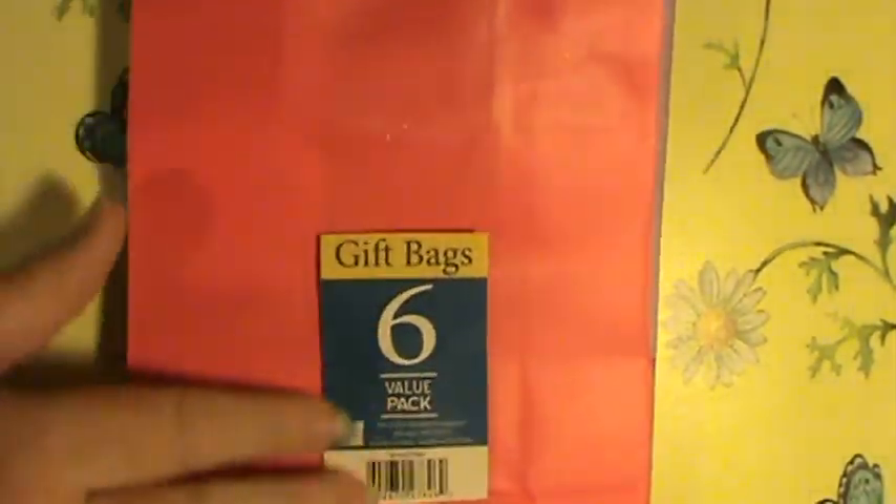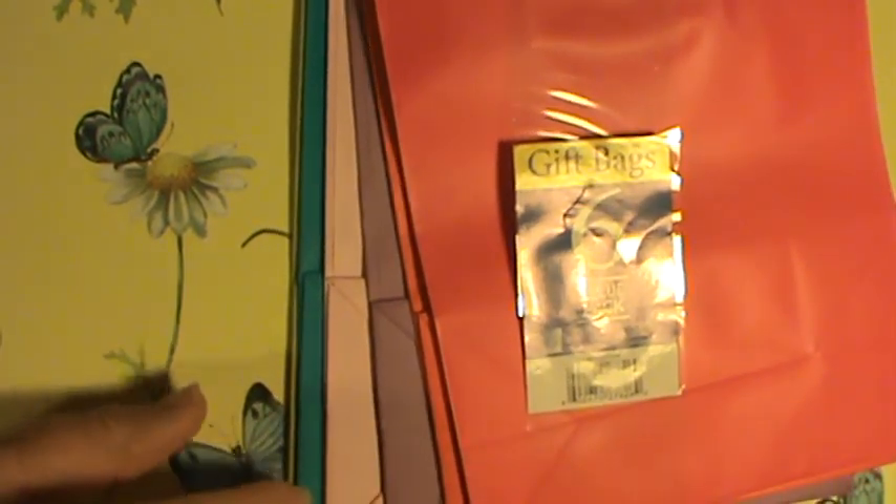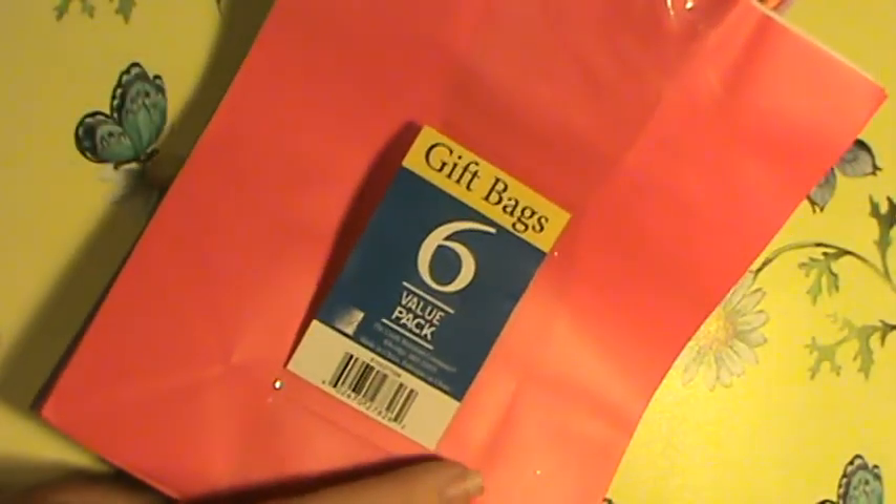I had been seeing everybody decorate really pretty gift bags and I found some. There's a real bright pink, orange, yellow, purple, light pink, light blue, and like a neon green or yellow — I'm not sure what that color is. They were two dollars for the six bags, so I thought that was a good price.